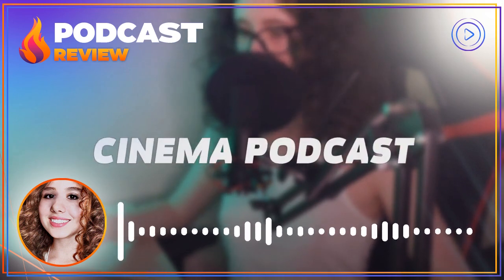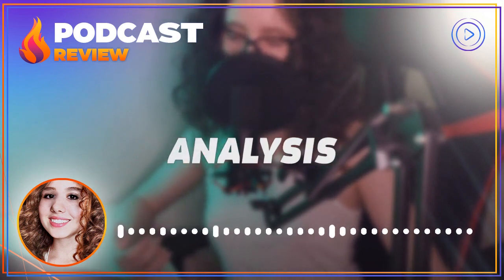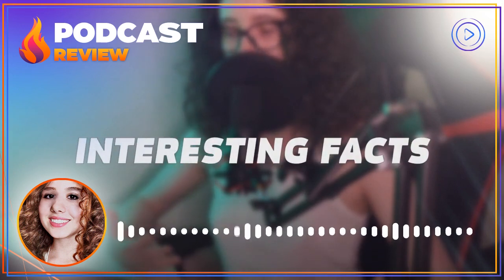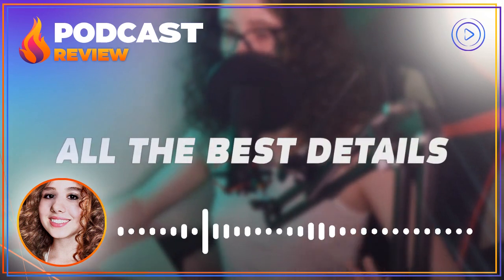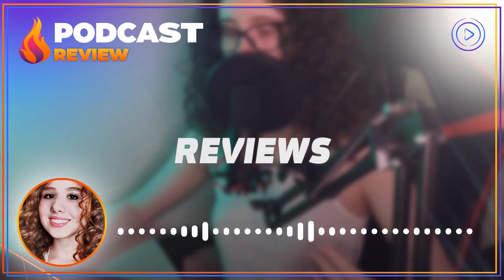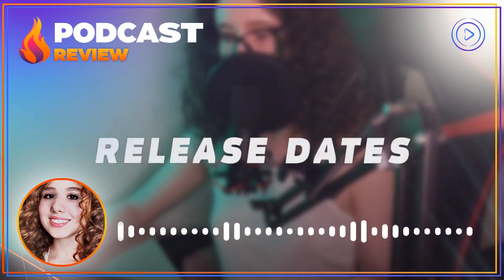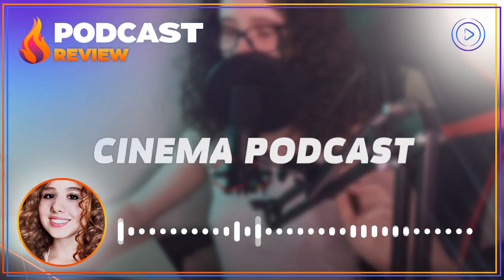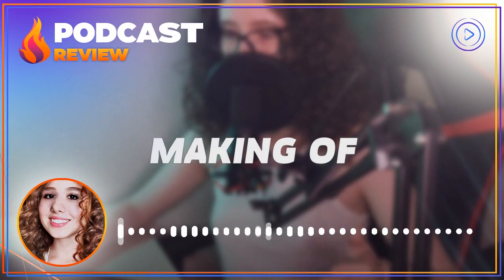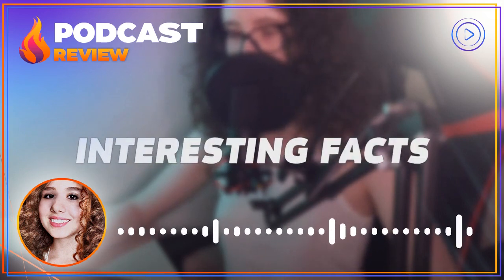Gone are the days of bulky cameras and expensive film stock. Today's filmmakers have access to high-quality digital cameras, which are lightweight and easy to use. This allows them to capture stunning visuals and tell their stories in ways that were once impossible. But it's not just the technology that's changing — the way we tell stories has also evolved. Today's filmmakers are more diverse than ever before, bringing new perspectives and fresh ideas to the industry. They are telling stories that were once considered taboo and are challenging traditional narratives. Filmmakers from different backgrounds are now being given the opportunity to tell their stories, leading to more diverse and representative content and a deeper understanding of different cultures and experiences.